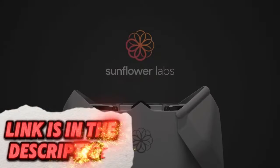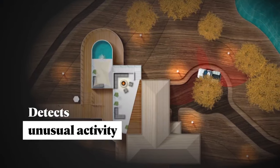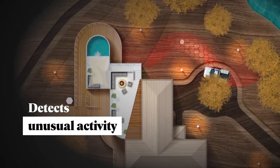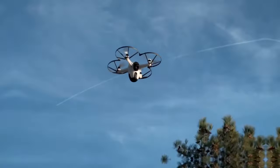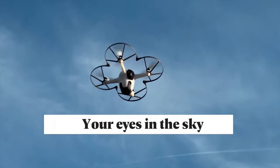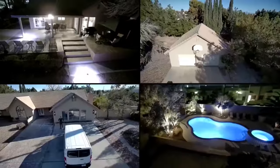Gain peace of mind and potentially improve your home security with the Sunflower Home Awareness System. This system includes a variety of sensors such as motion detectors, door and window sensors, or even water leak detectors, allowing you to remotely monitor your home for potential security risks or environmental hazards.